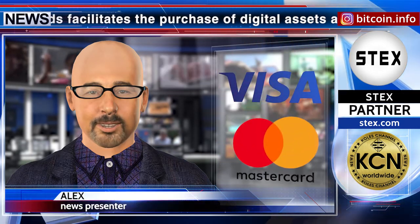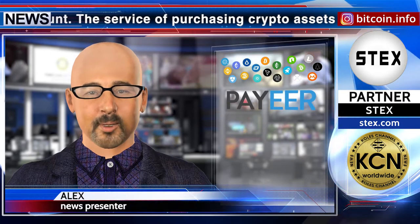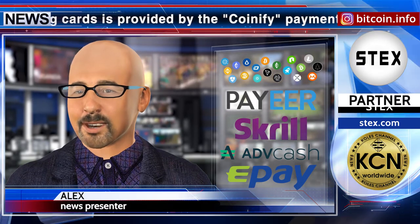Today stex.com users have several deposit options available: the first is using Visa and Mastercard, the second is direct cryptocurrency deposit from your external wallet to your stex wallet. It also includes fiat deposit via Payeer, Skrill, AdvCash, and E-pay services.